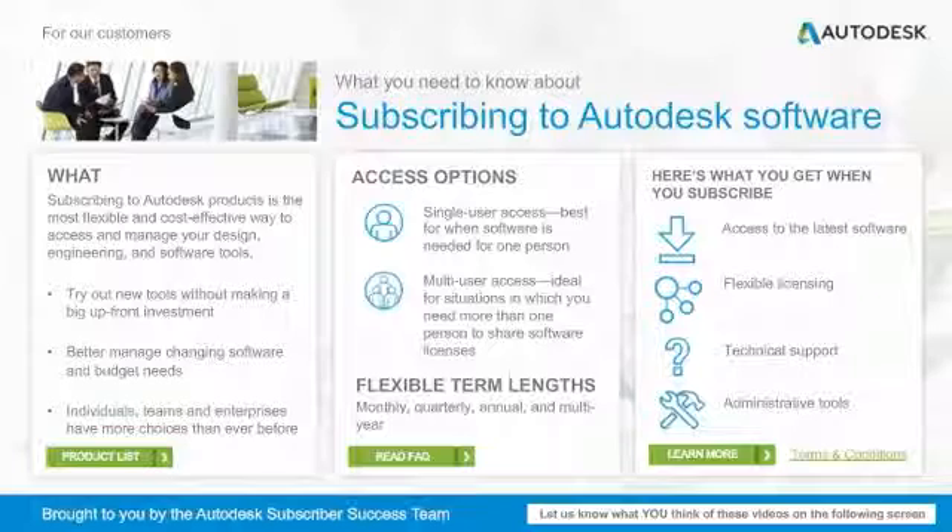Now you have everything you need to know about subscribing to Autodesk software. Thank you.